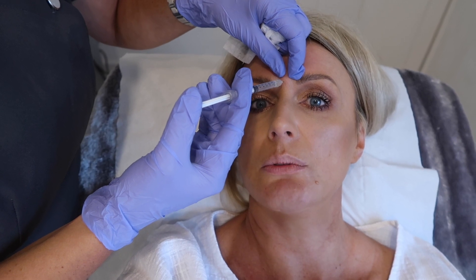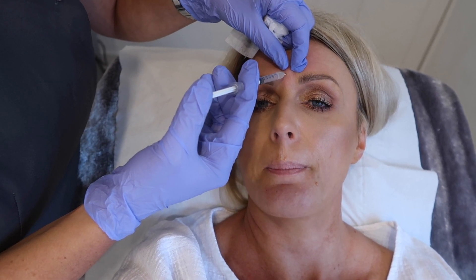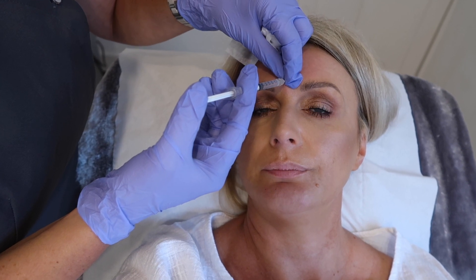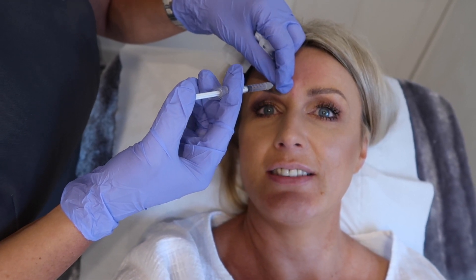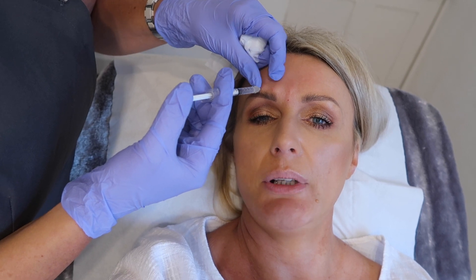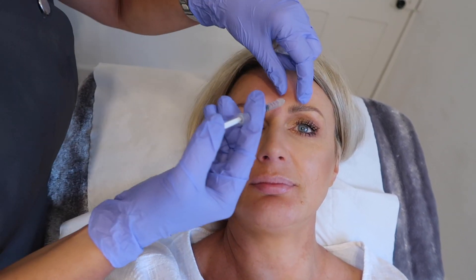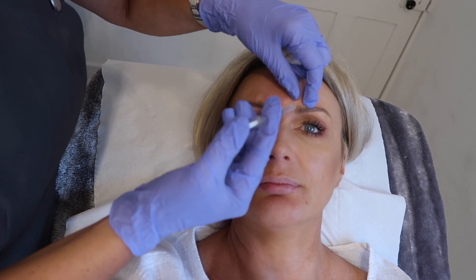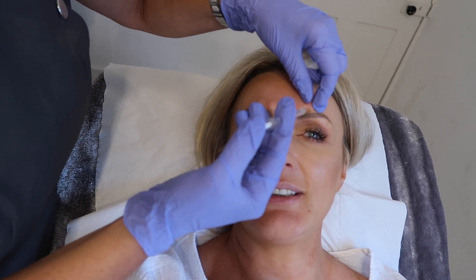Right, first injection — middle, middle yeah, just relax. It doesn't hurt at all. Now this is the corrugators — if you frown again and relax. So this lifts the middle a bit — it stops the frown. I love that effect in the middle of my forehead, it stretches it so nicely. You get the lift and the smoothing, and I've got a bit of texture on my forehead so that always makes a difference.